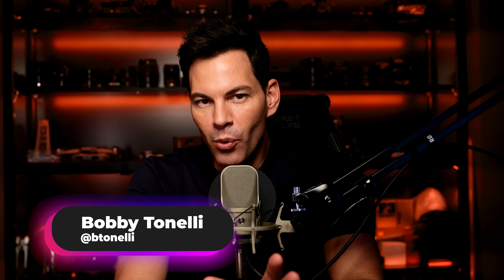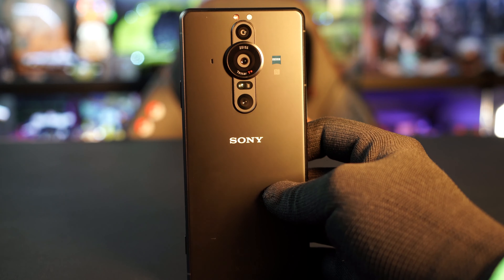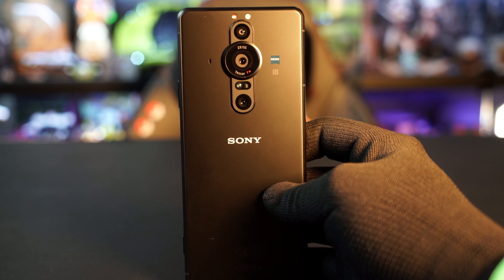Hey everyone, what is going on? Today is going to be a little bit of a fun video. We are going to take the all-new Sony Xperia Pro-I, their new smartphone with a one-inch sensor and all these great specs, and put it against the all-new Sony A7IV.